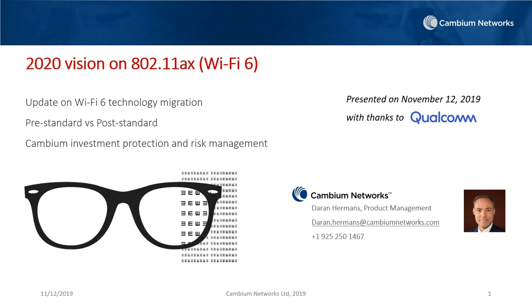Good morning, good afternoon, and good evening, everyone. Thank you for joining today's update on Wi-Fi 6. We have Cambium Network's Darren Hermans, Director of Product Line Management, with us today. Darren, when you're ready, you can take it from here.